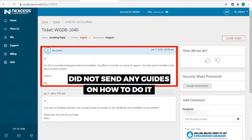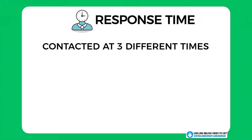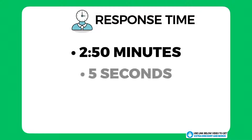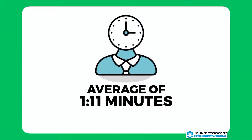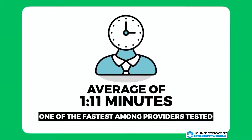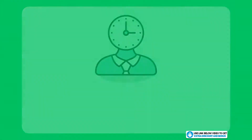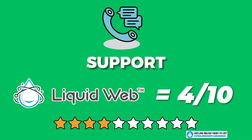However, their support team did not offer to install Cloudflare for me and didn't even offer to show a guide on how to do it, which was very disappointing. Regarding response time, I contacted them at three different times of day to get an overall average: the three times were 2 minutes 50 seconds, 5 seconds, and 39 seconds, giving an average of around 1 minute and 11 seconds wait — definitely one of the fastest response times from a hosting provider I've tested. I think the max wait time for any hosting company should be kept under five minutes, which Liquid Web passed with flying colors.